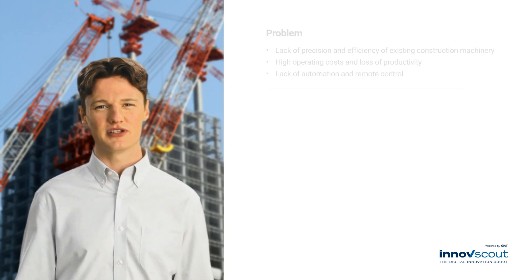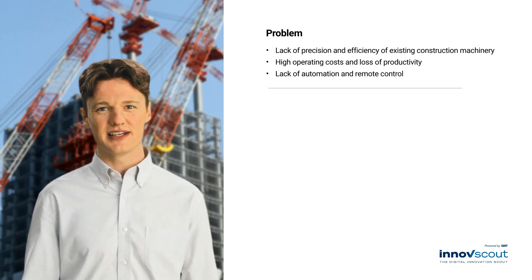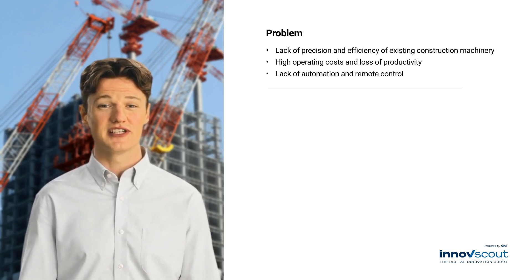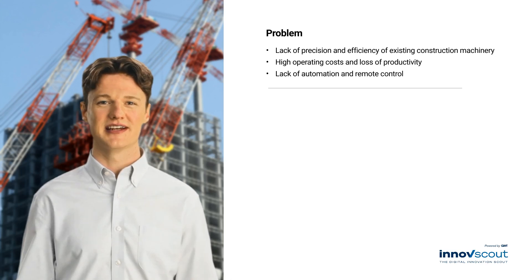Hello. In the construction industry, there is a need for advanced construction machinery that ensures higher productivity and sustainability. Current technologies do not meet these requirements, resulting in inefficient processes and high costs.